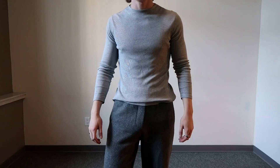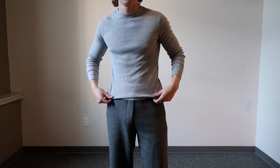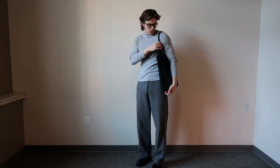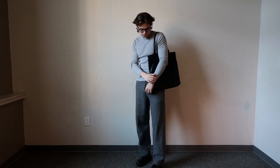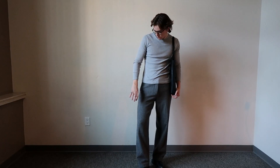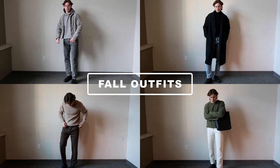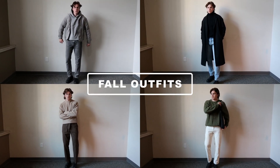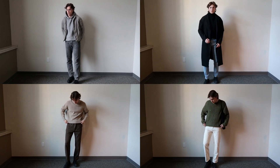Finally, another grey outfit. Going with the wide-fit joggers again and just changing the top to this ribbed light grey long sleeve. Being able to wear long sleeve shirts is something that I've been waiting for all summer. I'll usually make sure to add accessories to this one to make it look that bit better. And that concludes my fall outfits for 2023. As always, you can use these for inspiration and change them to your liking.